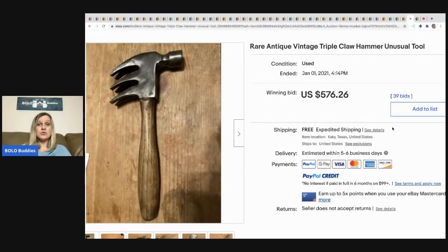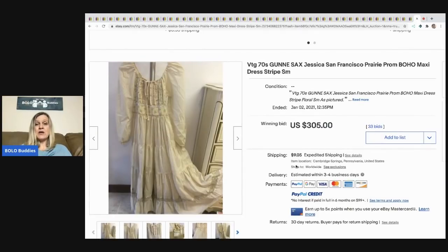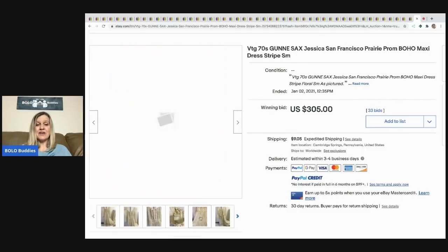The next item is this rare antique vintage triple claw hammer, an unusual tool — sold for $576.26 with free shipping and 39 bids. And this vintage 1970s Gunny Sax by Jessica San Francisco prairie/prom/boho maxi dress sold for $305. Gunny Sax dresses are definitely a bolo — if you find one, you're probably going to have a big money bolo.